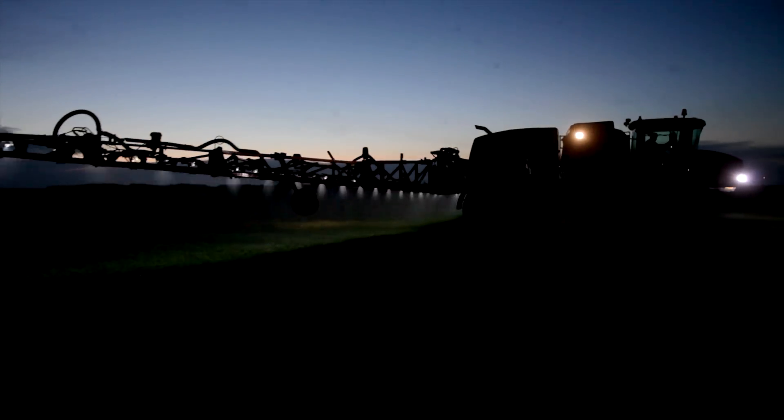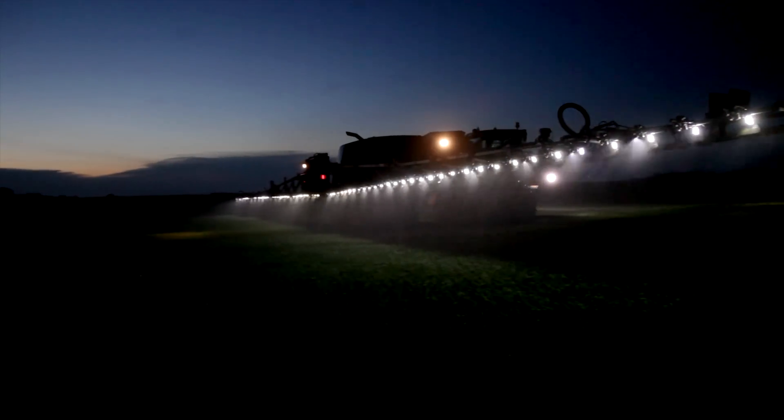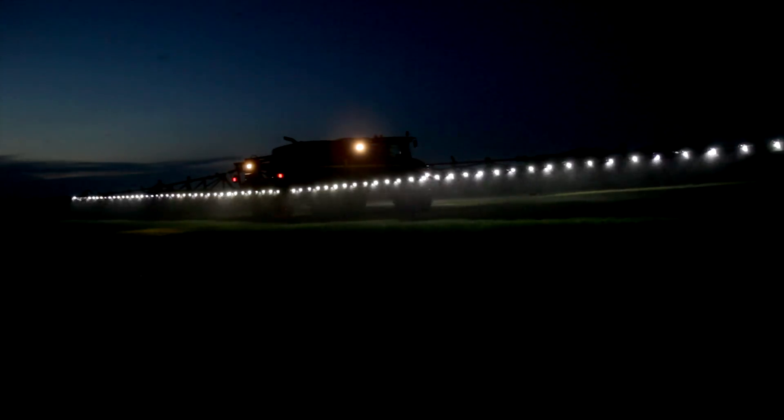The cost of equipping a sprayer with this high-intensity LED lighting system depends on the size of the sprayer. Letkomen told us $2,000 would buy you a kit for a 120-foot sprayer with 20-inch nozzle spacing.